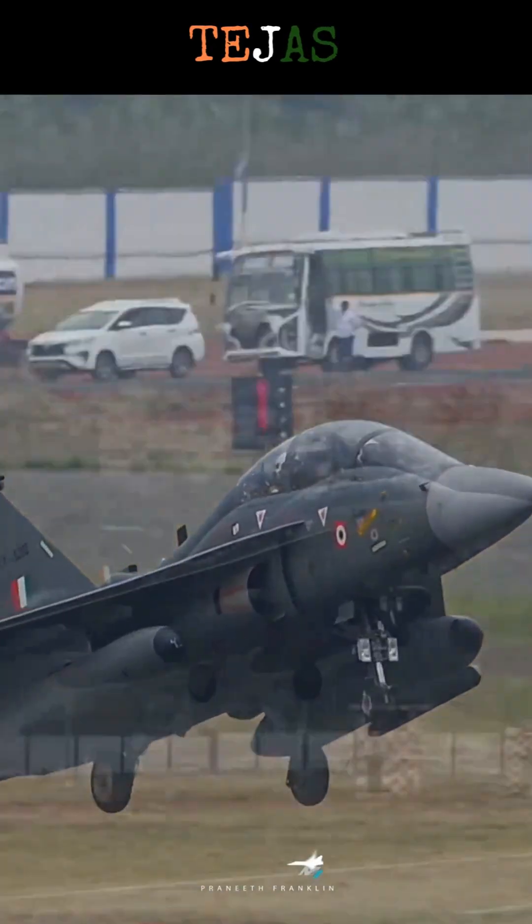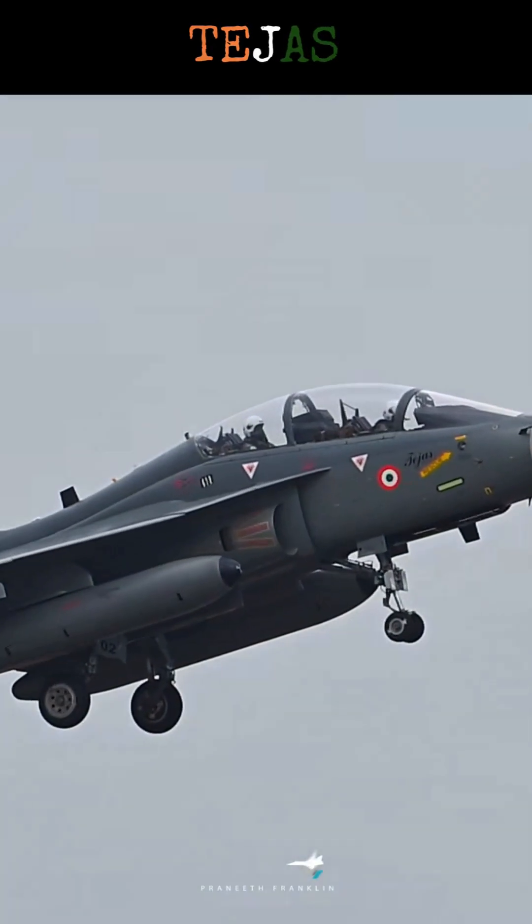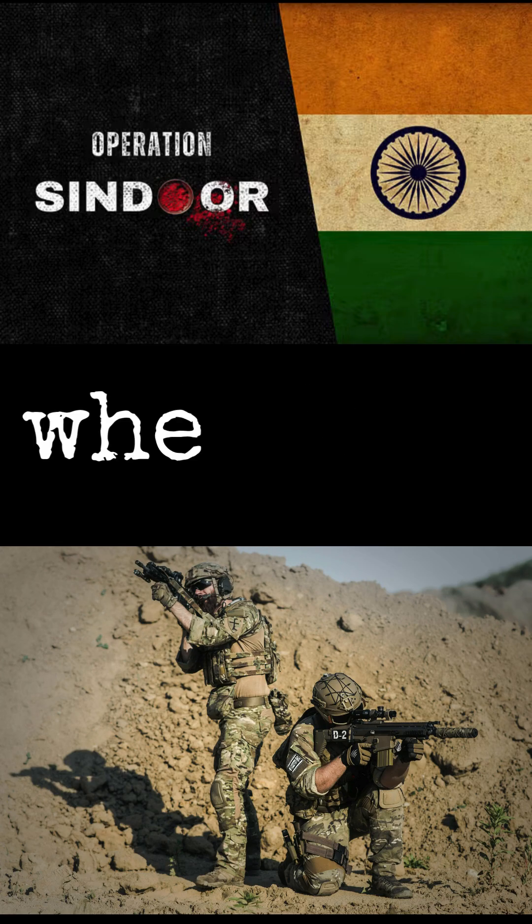Tejas — a 4.5-generation agile fighter with delta wings. But where was it during operations in Sindoor?